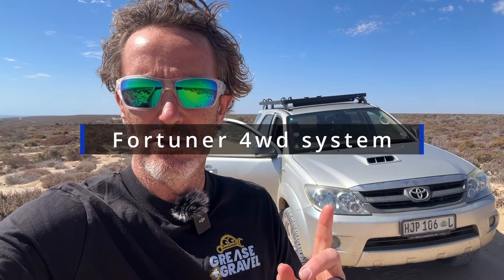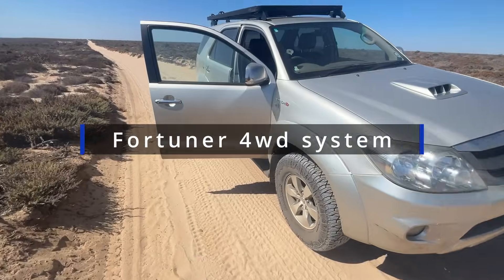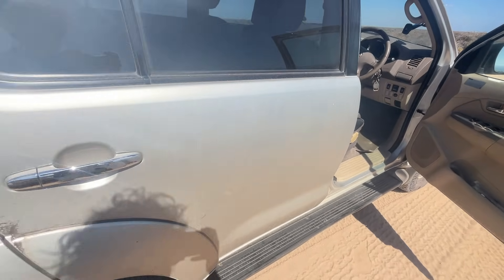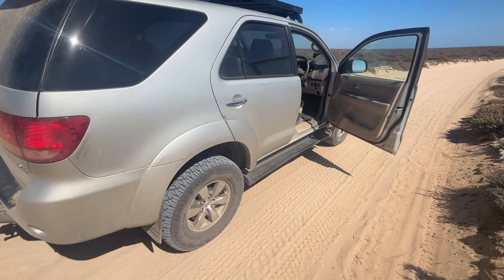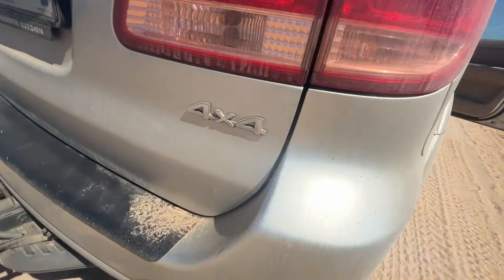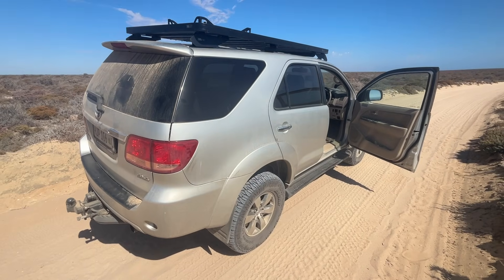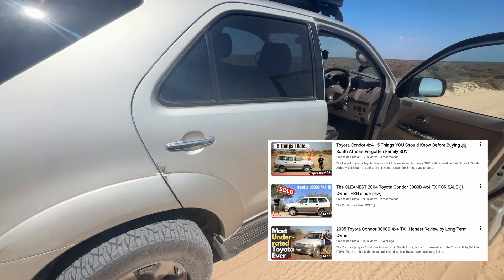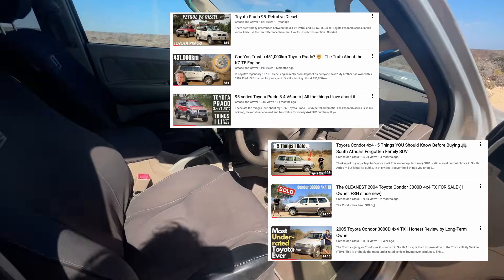This is my 2007 Toyota Fortuner 3-liter D4D 4x4 and in this video I want to briefly explain how the 4x4 system on this Fortuner works. I've often seen people ask on forums and Facebook groups how the 4x4 system on these Fortuners works. The first thing to realize is that all these Fortuners — the 4x4 ones — have permanent four-wheel drive, similar to the Toyota Condor before this and the 95 series Toyota Prados.